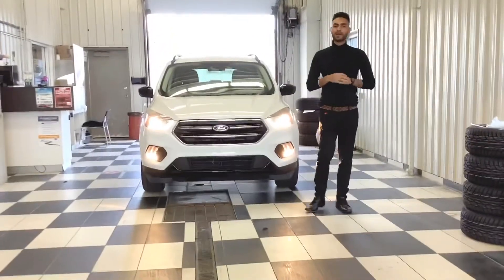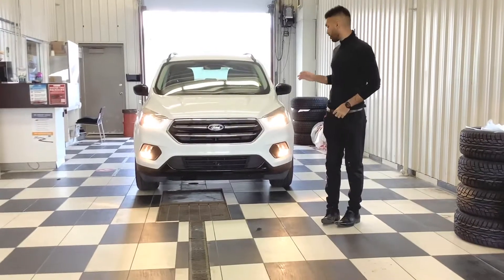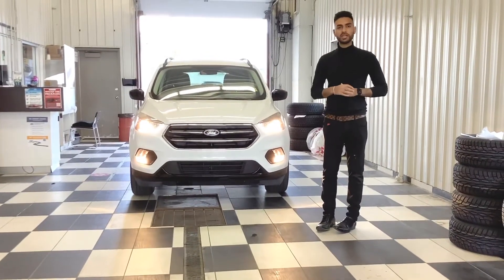Good afternoon Jennifer and Marek, it's Manny again assisting you with a video walk around of the 2018 Ford Escape.